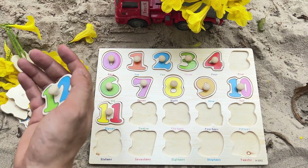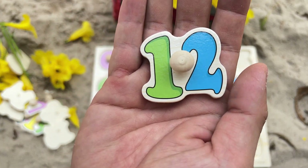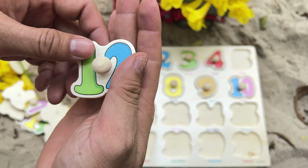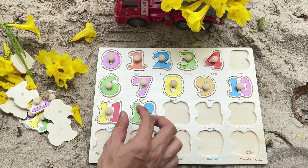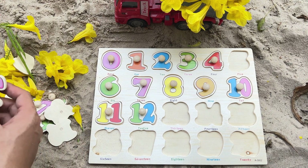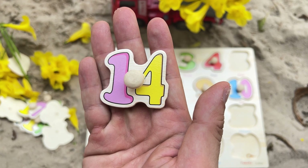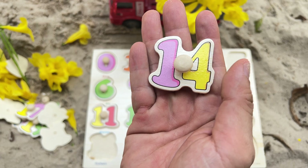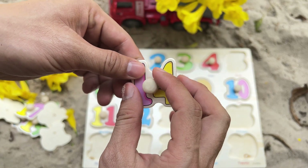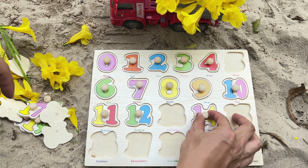We found the number 12 — green-blue number 12. Yes, after the number 11. Let's keep looking for numbers. It's the number 14 — pink-yellow number 14. Where is the number 14 spot on the puzzle? It's right after the number 13.